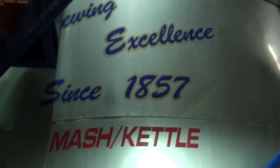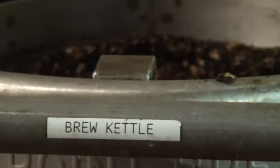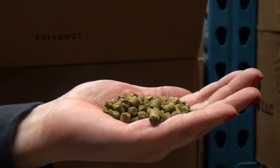Today the brewery goes through three different vessels: the Mash Tun, which starts the conversion of starch to sugar; the Lauter Tun, which pulls liquid from the barley; and the brew kettle, which boils the liquid and then hops are added. Depending on what brew is being made, different types of hops are used.